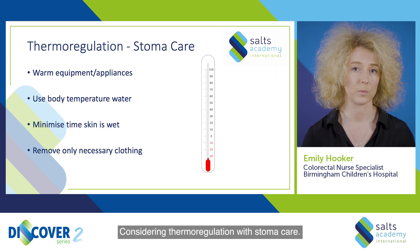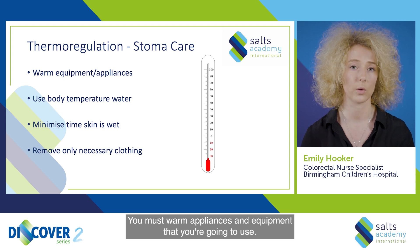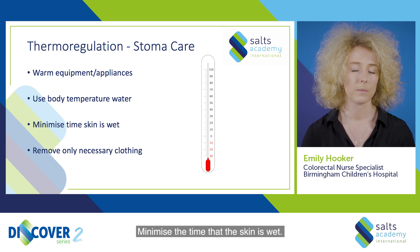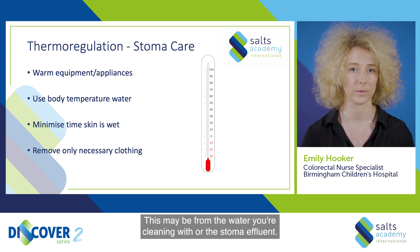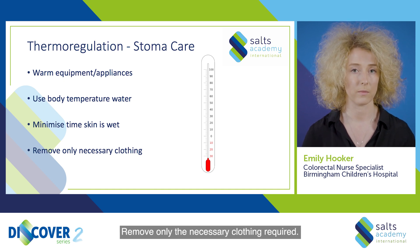Considering thermoregulation with stoma care, you must warm appliances and equipment that you're going to use. Use body-temperature warm water. Minimize the time that the skin is wet — whether from the water you're cleaning with or the stoma effluent. Remove only the necessary clothing required.